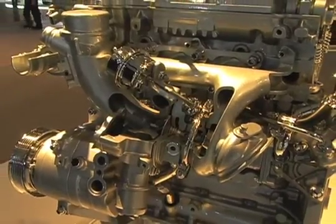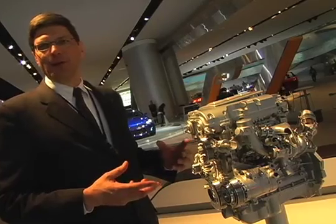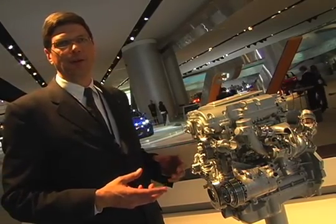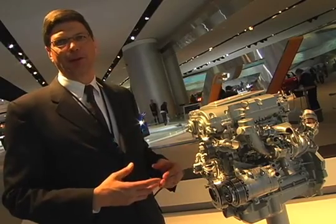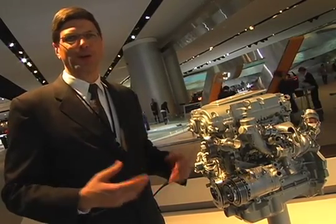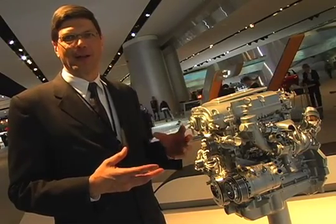It has an integrated exhaust manifold made of high alloy material for durability. It's integrated so we can minimize the turbo lag of the engine. Turbos tend to be associated with a lag between the time you step on the gas and the engine revs, and by minimizing that volume we were able to minimize that lag time.